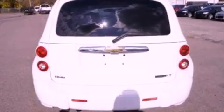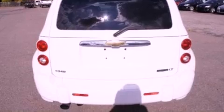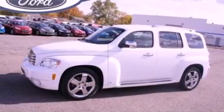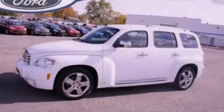With an EPA estimated rating of 32 miles per gallon on the highway, its fuel efficiency will save you time and money. Contact us today to arrange your test drive.